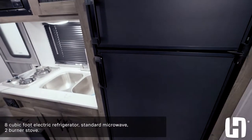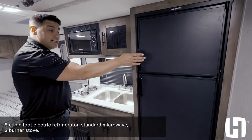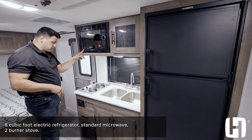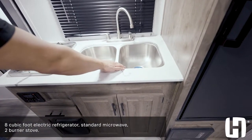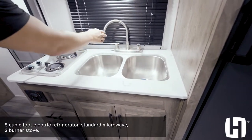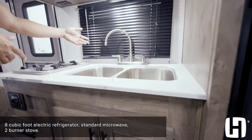Across from the slide box is our kitchen. Going with the appliances first: you've got an eight cubic foot electric refrigerator, microwave is standard, two-burner stove. You also have a nice deep double-bowl sink with a high-rise faucet, giving you room to wash large pots and pans, with a large window that will open.